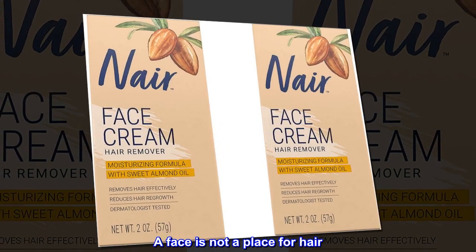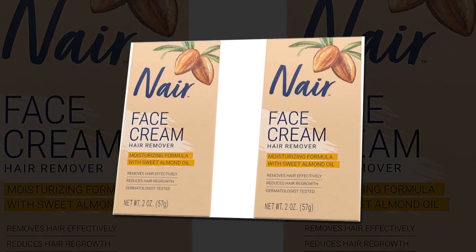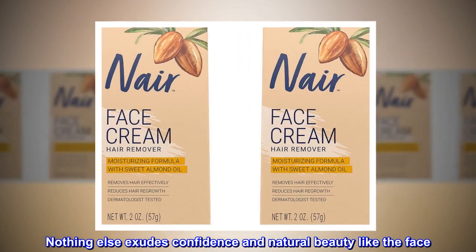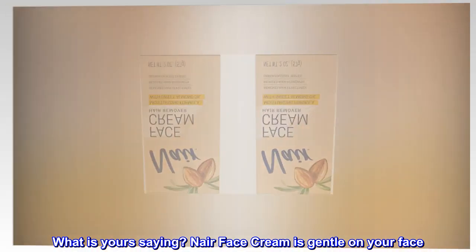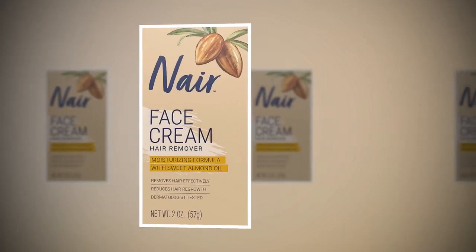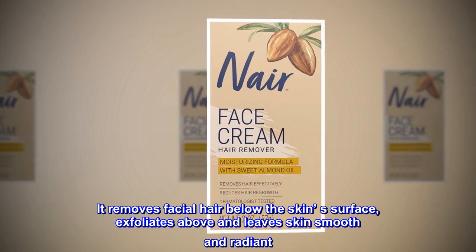A face is not a place for hair. Nothing else exudes confidence and natural beauty like the face. What is yours saying? Nair Face Cream is gentle on your face — it removes facial hair below the skin's surface.